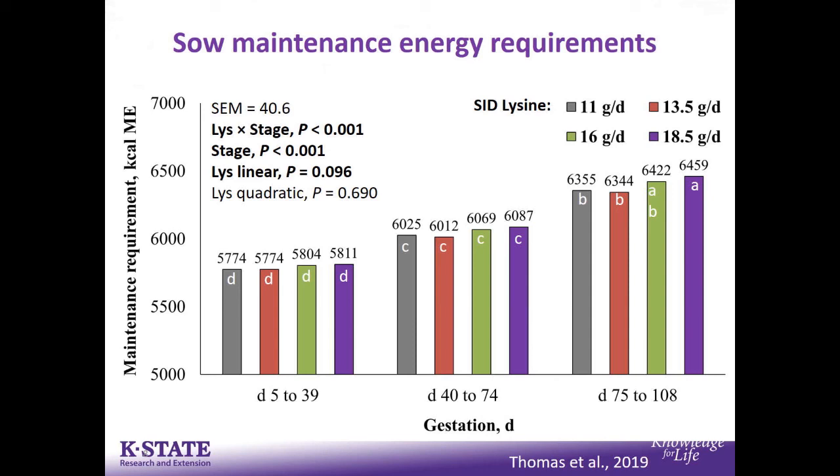This was through all of gestation and into lactation, looking at weaning and farrowing performance. What you see in this slide is the modeled estimated maintenance energy requirements of these sows. As you'd expect, as we increase along gestation, we see an increase in maintenance energy requirements as those animals get bigger. In the far right-hand side, the sows fed the highest level of lysine were also bigger, leading to an increase in maintenance energy requirements.